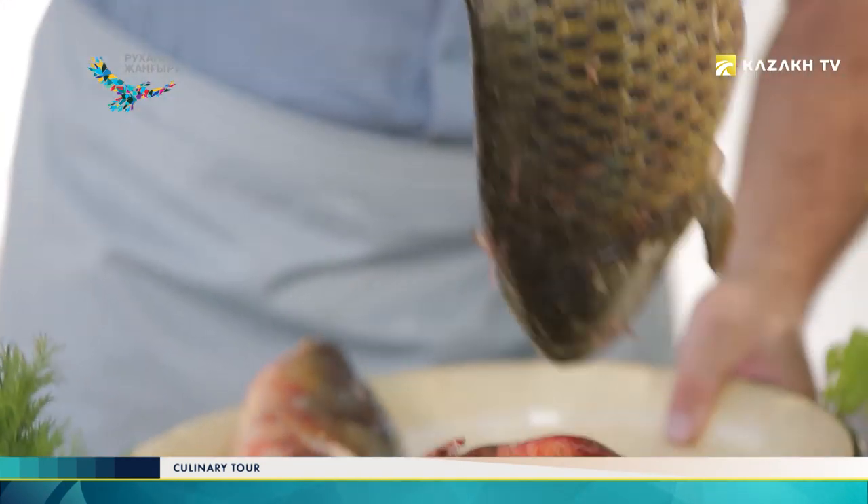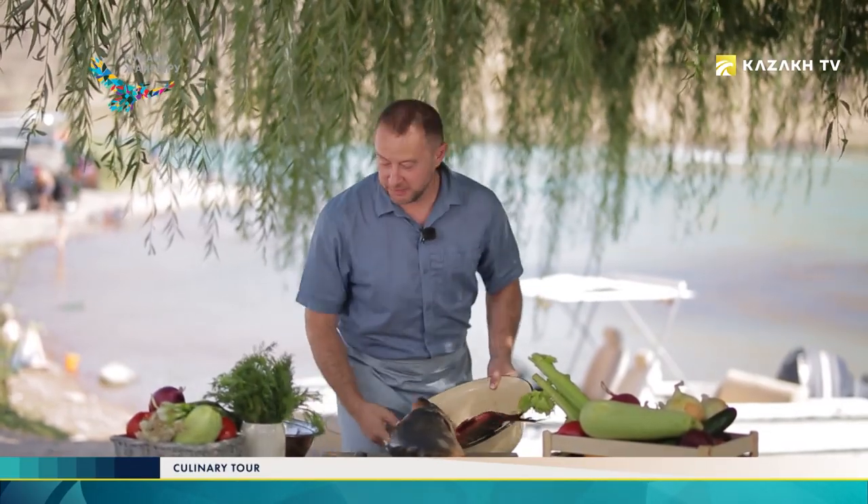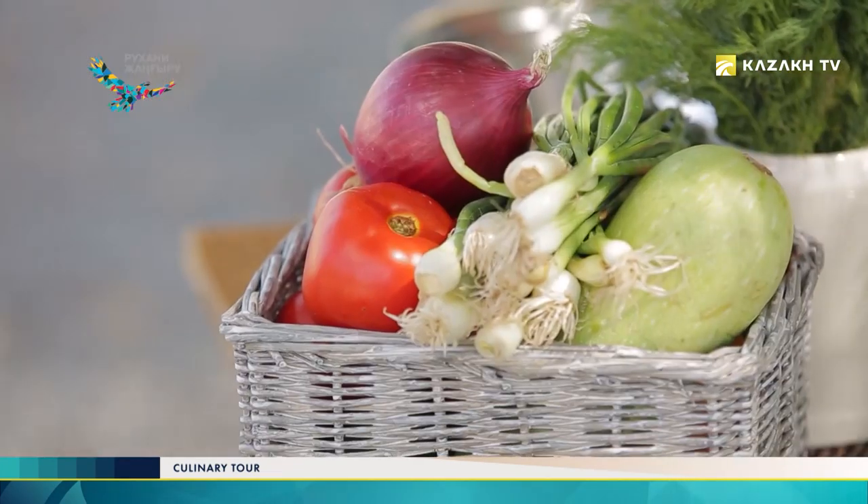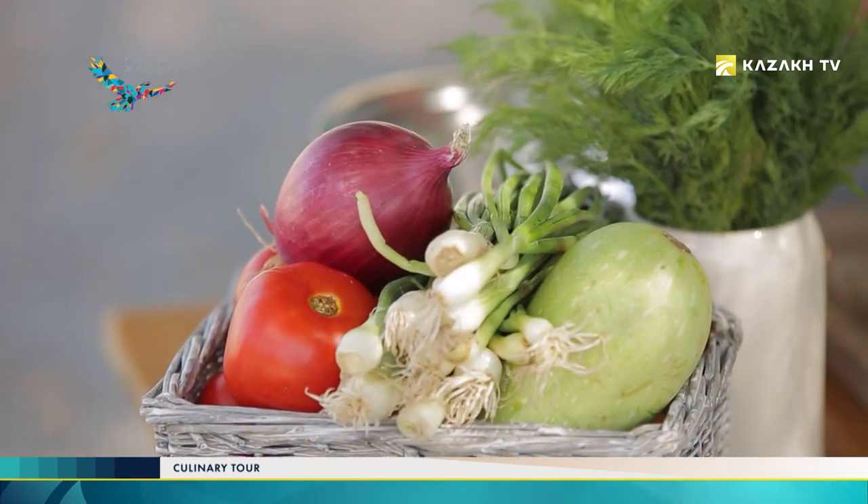Usually a big fish heavier than three kilograms is used to make this dish. We've bought a wild carp, which is quite large — I bought it from local fishermen. We also need vegetables such as squashes, tomatoes, onions and spices.